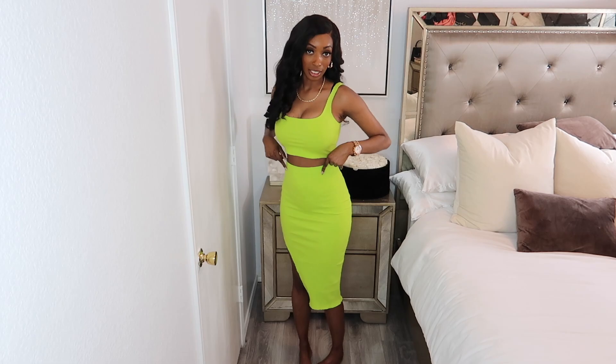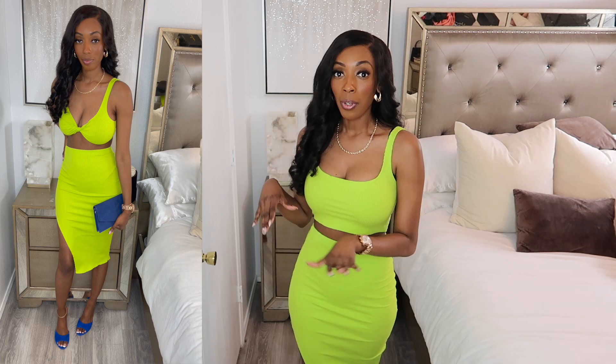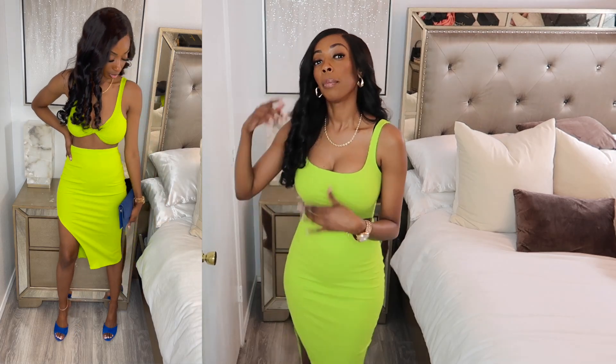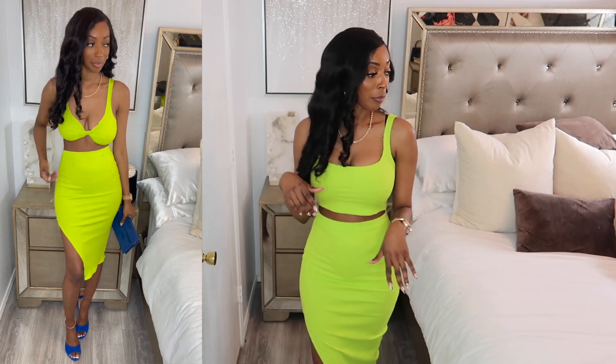The first thing we picked out is what I have on right now — it's this lime green or neon green two-piece. I love the split on the side and I love the way it fits. You'll see me styling it: this way is more casual, you could throw on some slides or converse and a denim jacket, but dressed up you could throw on some cute mules or clear heels and wear it to brunch.